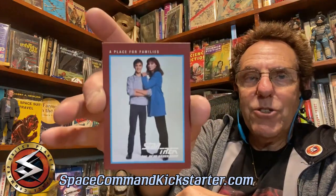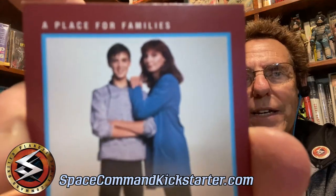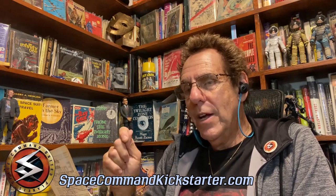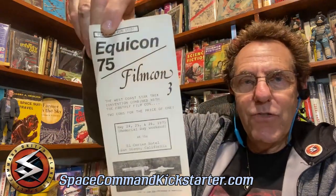Here is a trading card of Wesley Crusher with Beverly Crusher. Interestingly enough, Gates McFadden is in the new show we're creating, Sweet Haven with Rockne O'Bannon. And so this is the first Star Trek convention. Bjo Trimble ran the campaign that got Star Trek a third season, and I was picketing along with her outside NBC when I was a kid. She and her husband John put on two conventions — Equicon was a Star Trek convention in 1975, and FilmCon was a science fiction film convention.